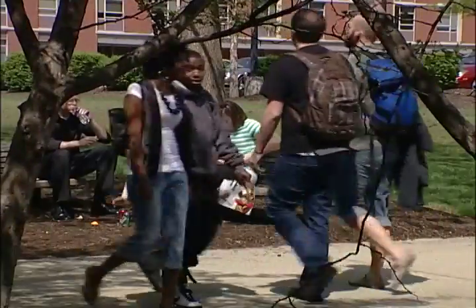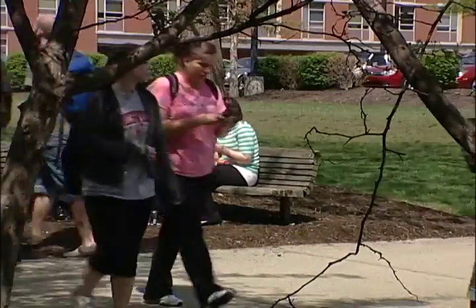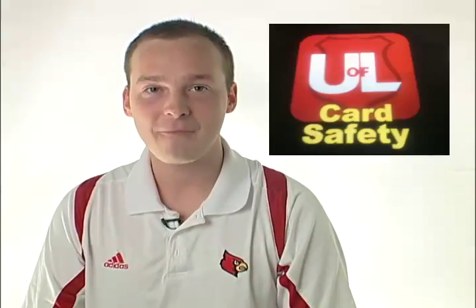Hey students, are you looking for an easy way to learn your way around campus? How about an easy way to dial up for a campus escort? Well, UofL has an app for you.